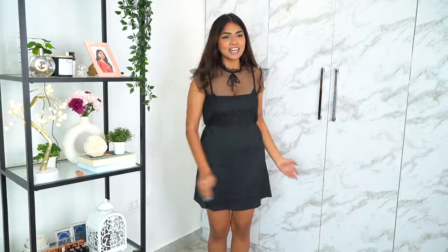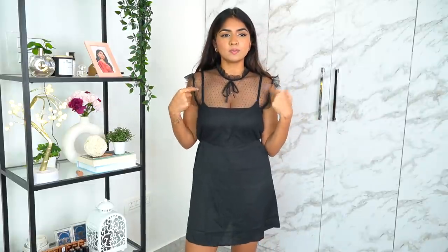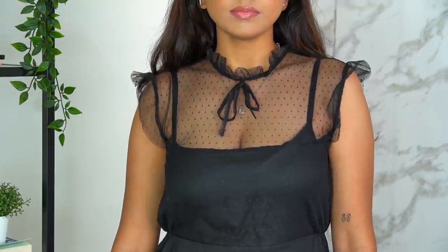I found this brand called Kazoo recently — they have really nice, trendy, fashionable pieces at really inexpensive prices. I really like how it looks — super super cute, so elegant, so chic. I can wear this to a meeting, a party, anywhere. I love the quality and the fit. You can wear a strapless bra so the straps aren't visible, and I really like the mesh detailing — it just adds that extra touch to the dress.